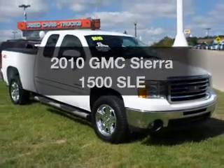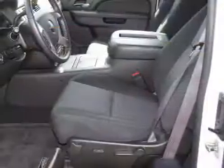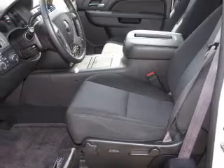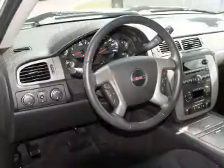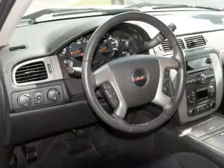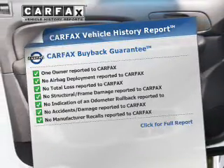Introducing the 2010 GMC Sierra 1500. If you're looking for an automobile with great attributes, look no further. With a powerful eight-cylinder engine connected to a smooth-shifting automatic transmission, premium wheels give a more luxurious look. The anti-lock braking system will keep you safe on the road, and Carfax is offered to provide you with peace of mind.